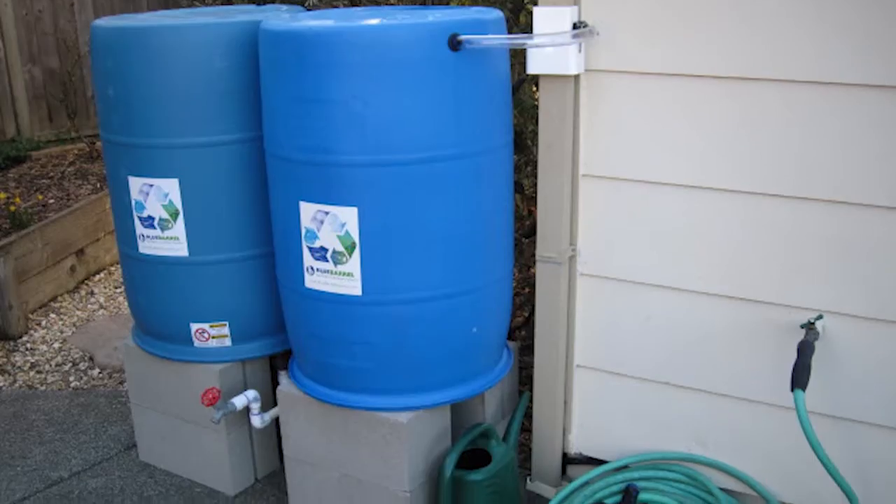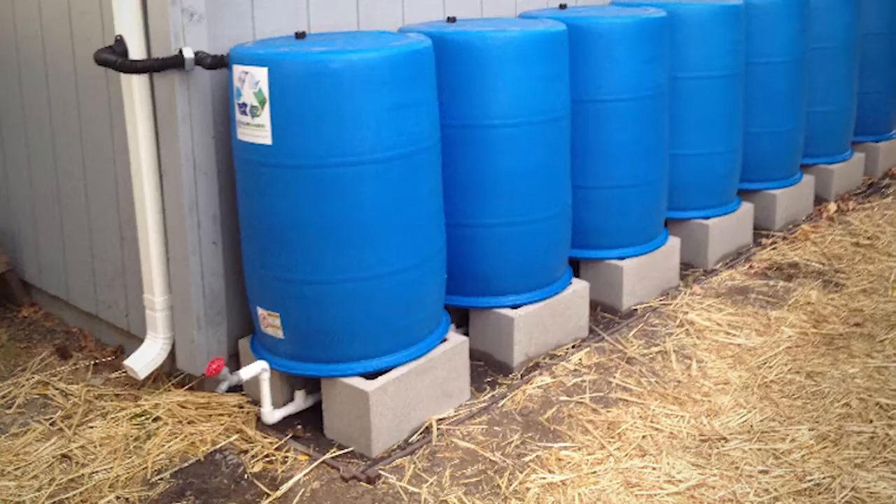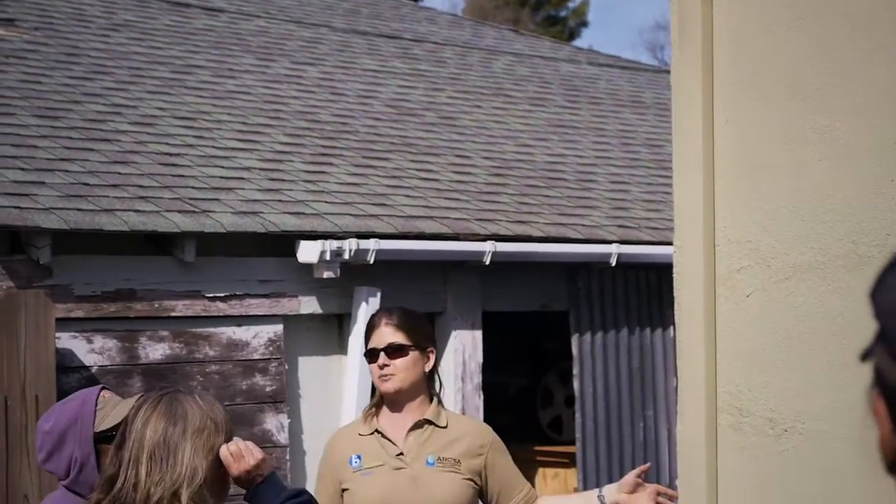Blue Barrel is a resource for do-it-yourself rainwater catchment for people who want to build rainwater catchment systems out of recycled barrels. One of the main benefits of collecting rainwater from your own roof is the environmental impact — you can have a very positive impact, helping to restore the hydrologic cycle.